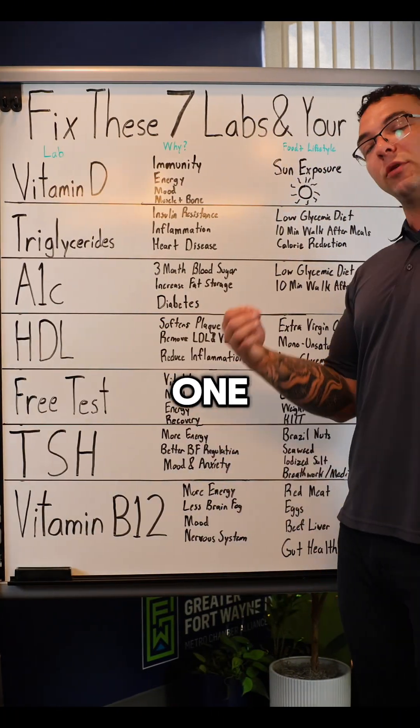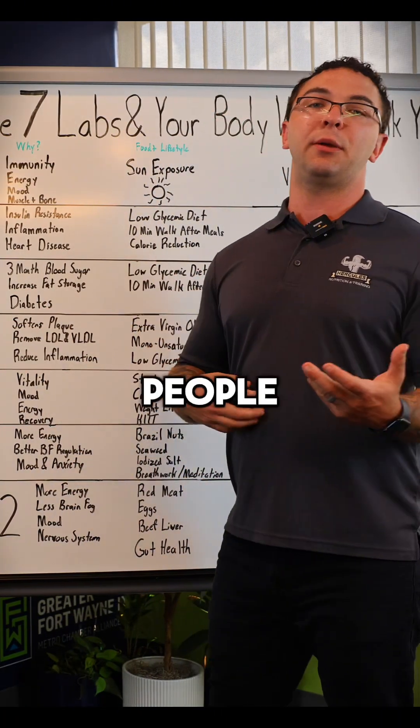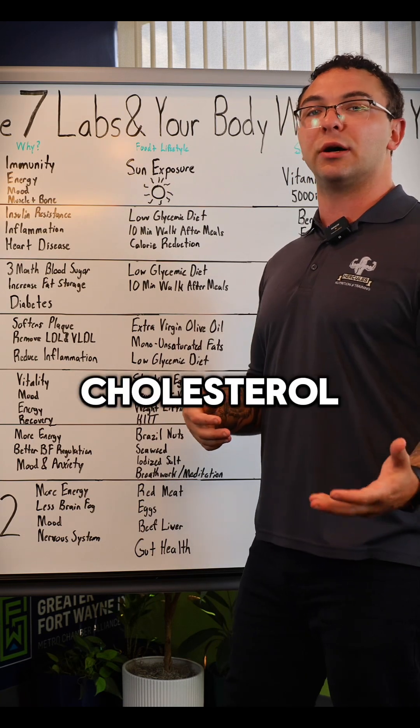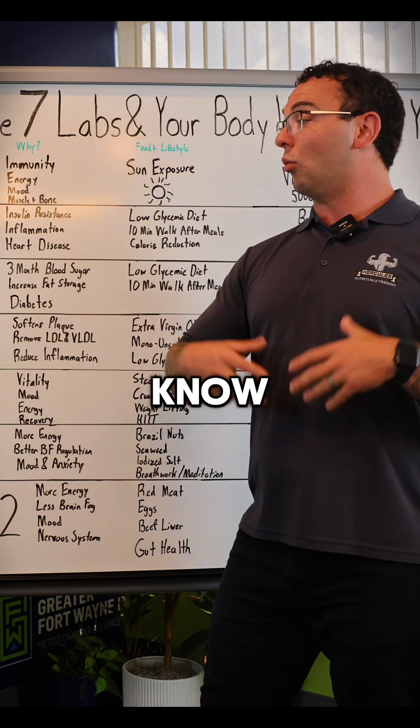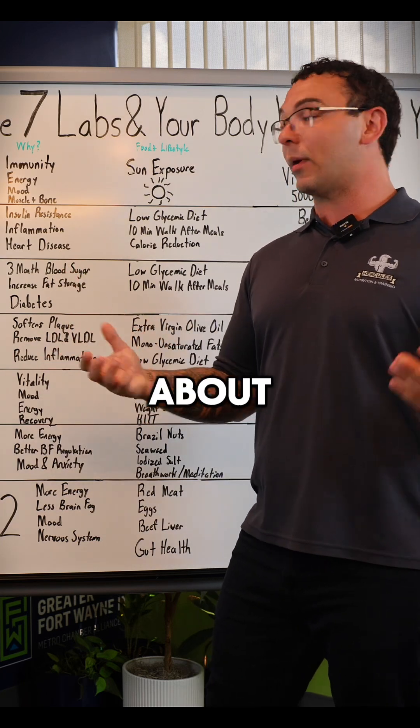As we move into the next one: HDL cholesterol. This one is so crucial. We see so many people talking about their LDL cholesterol, their VLDL cholesterol, their ratios, and all sorts of different language. You might not know what to do. Cholesterol is a scary thing to hear about nowadays.